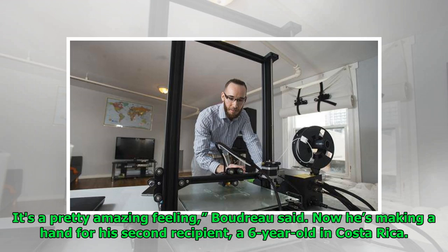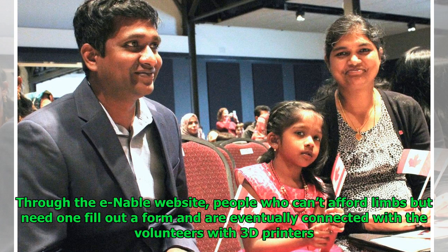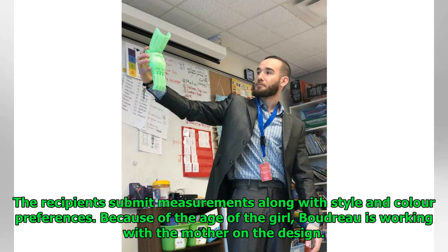"It's a pretty amazing feeling," Boudreau said. Now he's making a hand for his second recipient, a six-year-old in Costa Rica. Through the ENABLE website, people who can't afford limbs but need one fill out a form and are eventually connected with volunteers with 3D printers. The recipients submit measurements along with style and color preferences. Because of the age of the girl, Boudreau is working with the mother on the design.